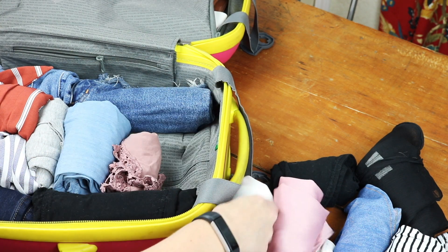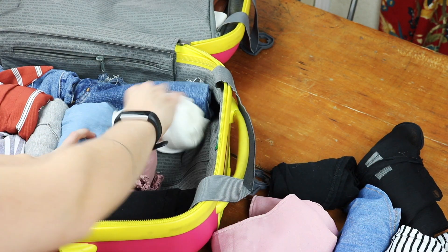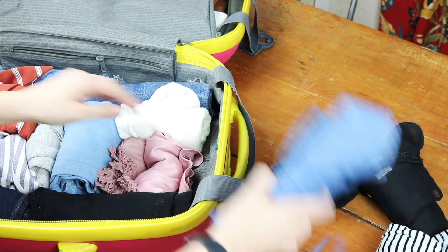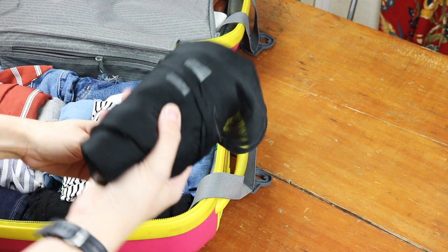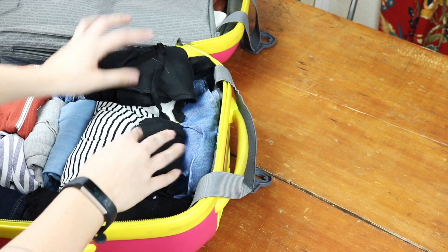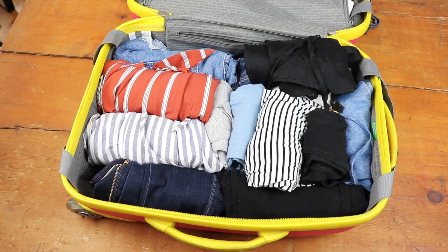I've got my basic sleep shorts, a couple of basic white tees, and a couple of tank tops which I can easily pair with just about anything. And then I also have a swimsuit cover-up because you never know if we're going to be going to the beach, or if I just don't feel like wearing any clothes that day.